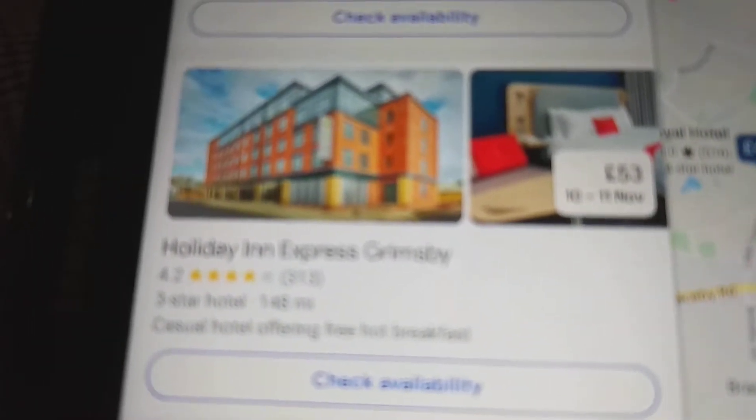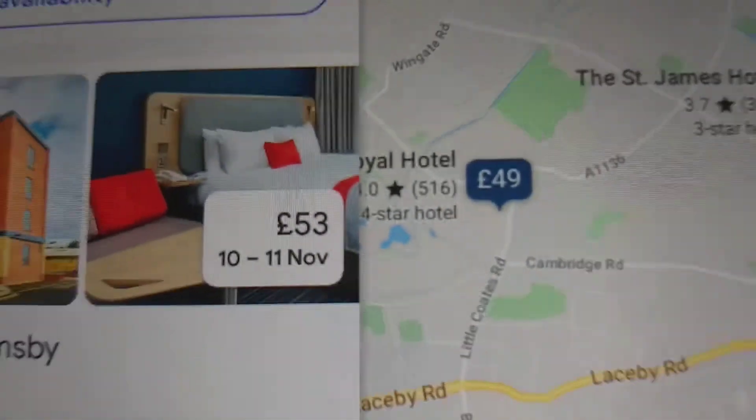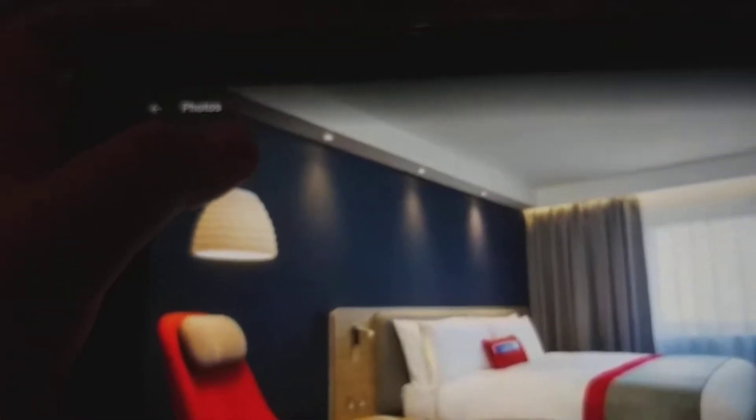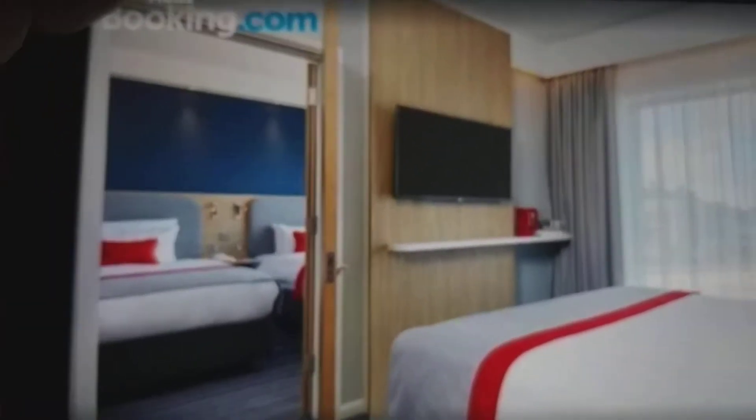Alright, now let's take a look at the Holiday Inn Express in Grimsby. It's got 53 pounds. There's the double bed guest room, there's the sofa with a double bed, there's the deluxe family room, and there's a double room with a double bed.